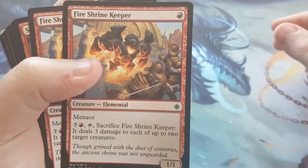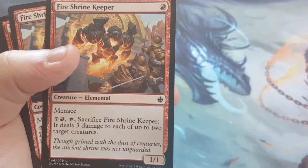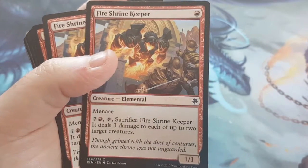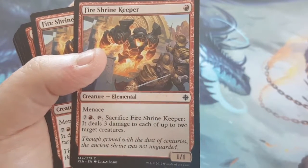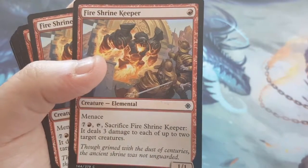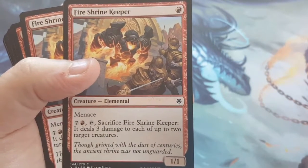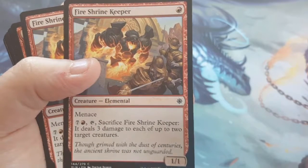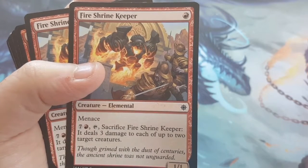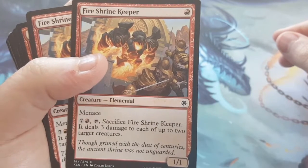I start off with the Fire Shrine Keeper. It's a 1-drop, a 1/1, but it has Menace, so it has evasion. I'm a big fan of evasion whenever I can get it, and a 1-cost 1/1 that has Menace means you're essentially going to get at least 2 or 3 damage with this just to start with, by itself. The other reason I chose it was because of its ability — all Elementals had some weird different abilities, and this one was actually on the top of my list. You can sacrifice it to deal 3 damage to up to 2 target creatures, to each. So you can actually clear the board of 2 of your opponent's creatures with this guy.